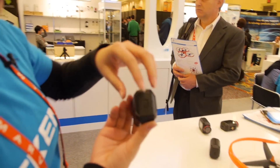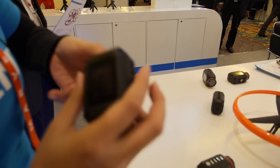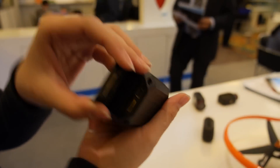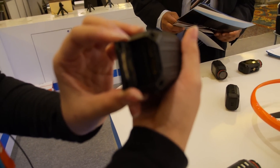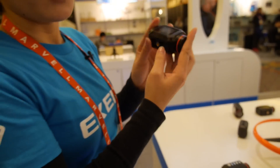We designed it as waterproof. You need to open this case — all the parts are inside like this. There's USB for HDMI output, and a TF card slot. You put the card in, then cover it and it becomes waterproof.